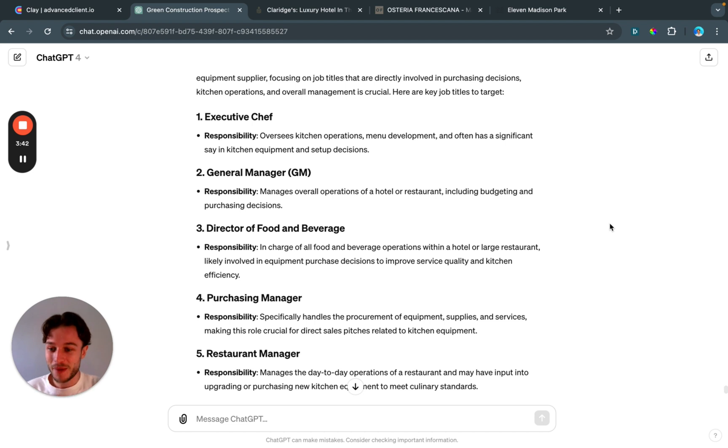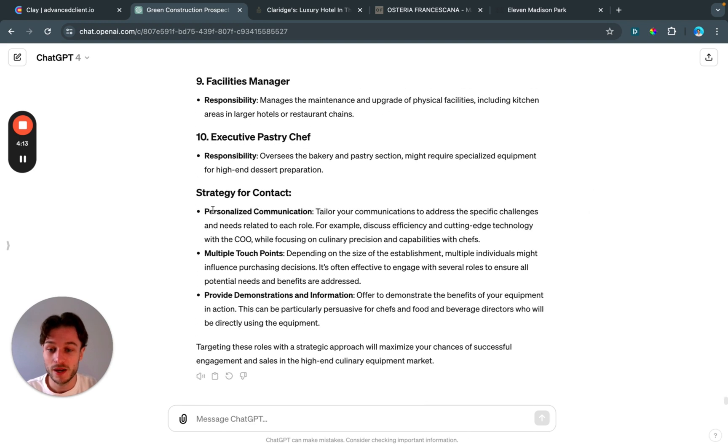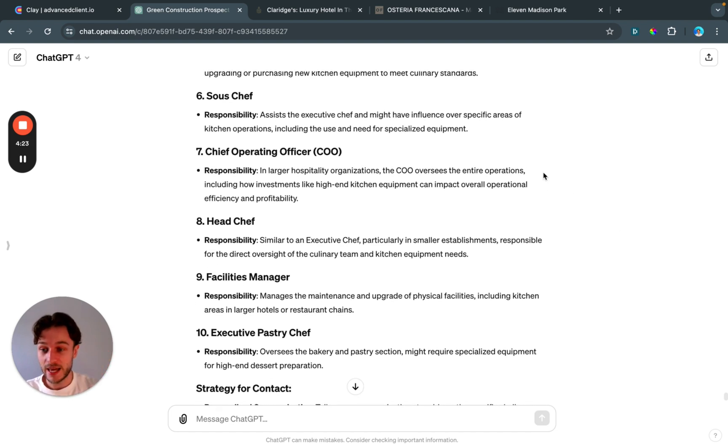If you have a small lead list, you can turn it into a larger one and run individualized campaigns to each persona, then see who gives the best response rate. If you're starting fresh — which is what I'm showing here — you can do a lot of pre-research using ChatGPT and AI to get an initial foundation, base theories on it, run those theories, and collect data. I literally did this in five minutes.